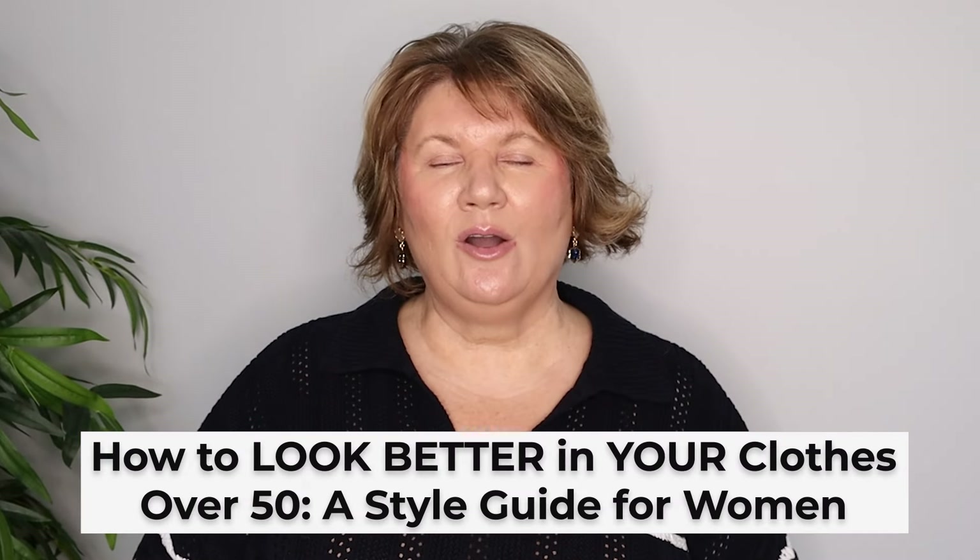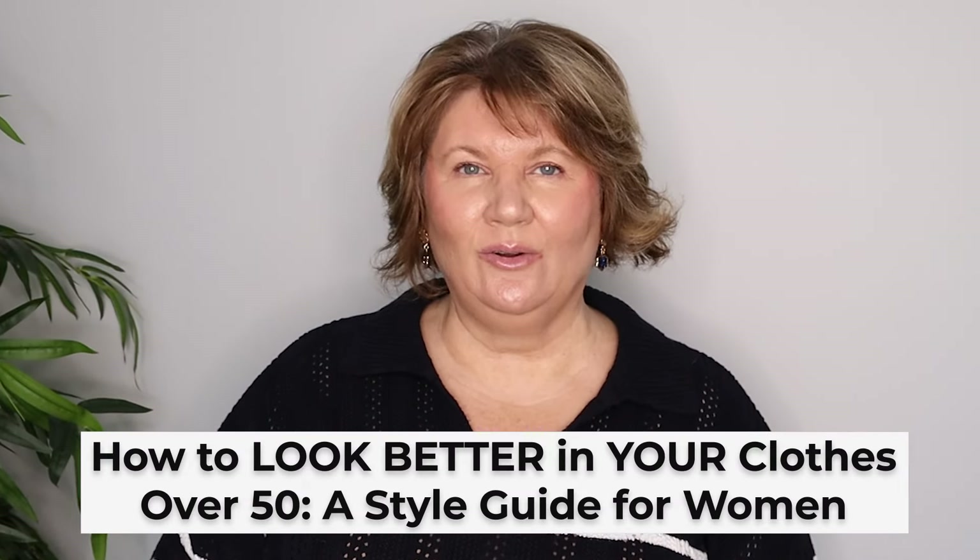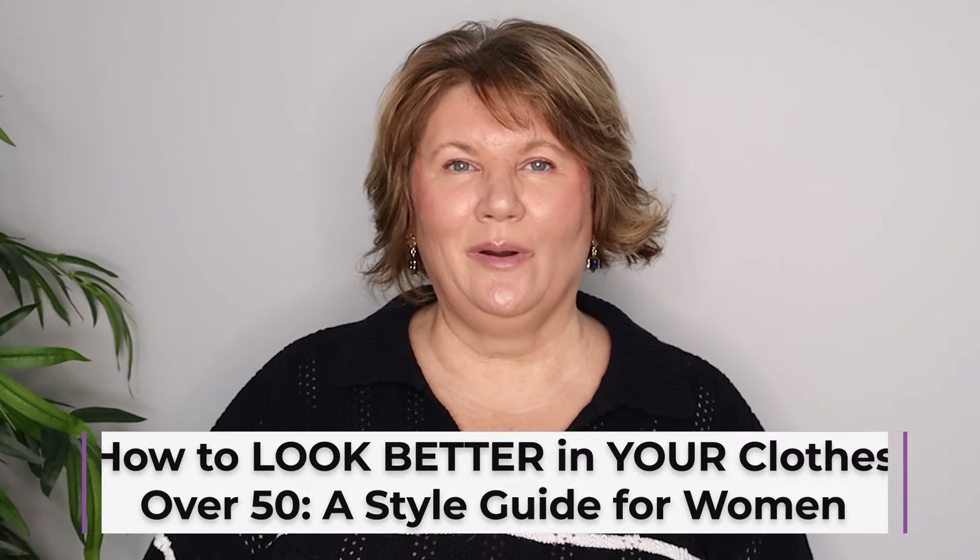Do you want to know how to look good in your clothes? Well stick around because this video is going to walk you through it. Hey everybody it's Kathy. Welcome back to Style with Kathy over 50 and today we're talking about a topic that is near and dear to my heart: how to always look good in your clothes no matter your age or your body shape.